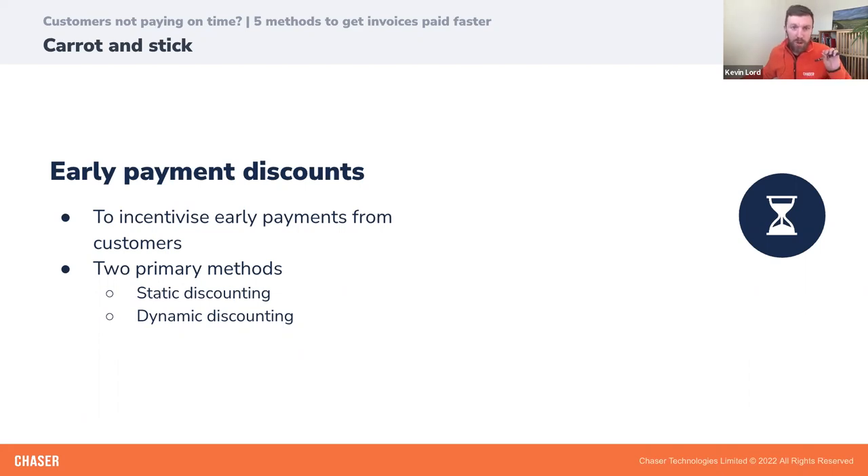Early payment discounts can have a large positive impact on your business. Not only does it mean you get your invoice paid quicker, it will benefit your customer because you're offering them a discount and a reward for good payment behaviour. The costs associated with early payment discounts can also be offset by late payment penalties if you decide to implement both the carrot and stick approach.